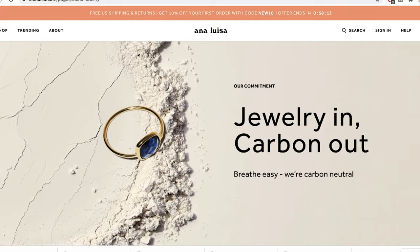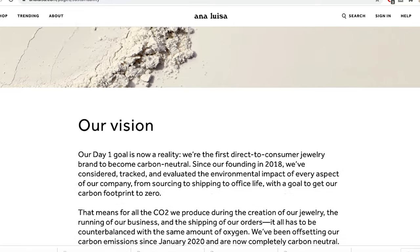Before we get into today's thrifting trip, I wanted to talk about a sustainable jewelry company that kindly sponsored today's video. I do get a lot of questions about what jewelry I'm wearing in my videos, and Ana Luisa is one of them. They are trying to be carbon neutral by the end of 2020.